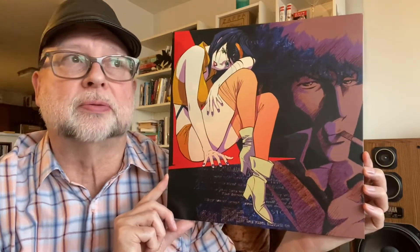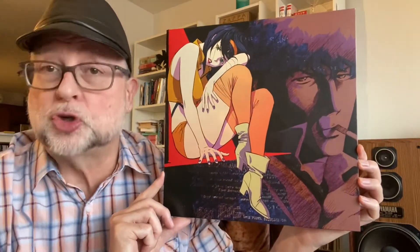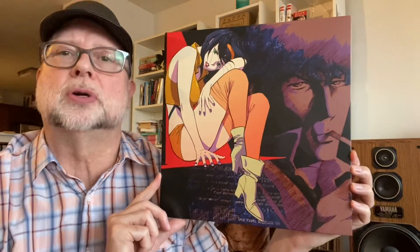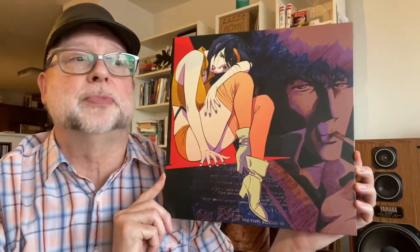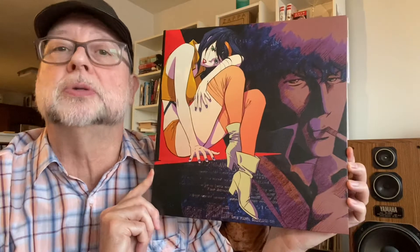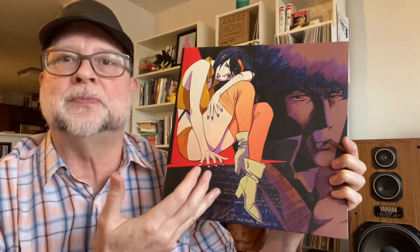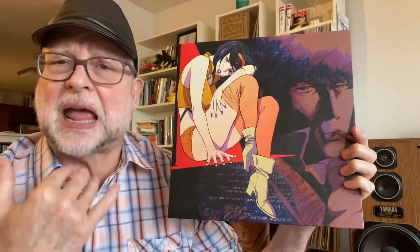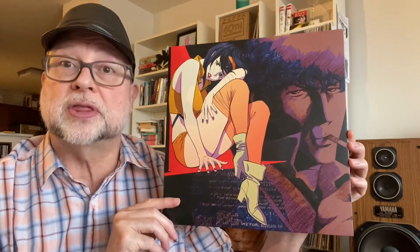I'm still watching the series — I can't really binge watch like some people can. I've enjoyed it, though other anime series I've liked a lot more, so I won't say it's one of my top favorites. But the soundtrack, the music they play in these episodes, is really incredible. And I also love collecting soundtracks for the fantastic album art that often goes along with the release.